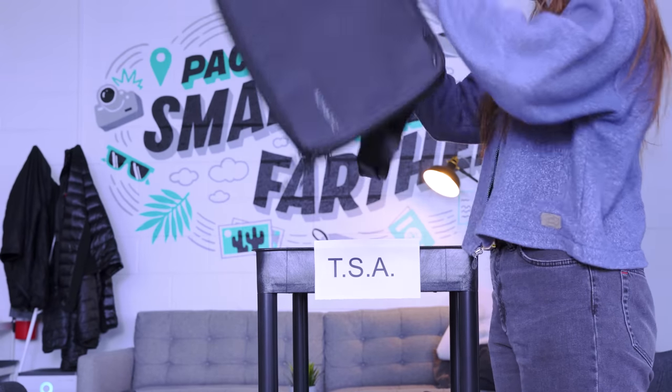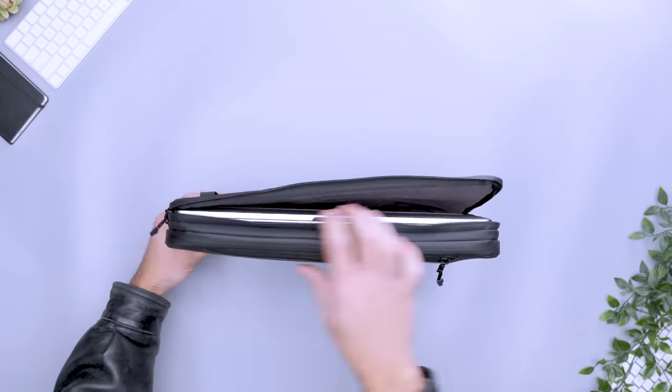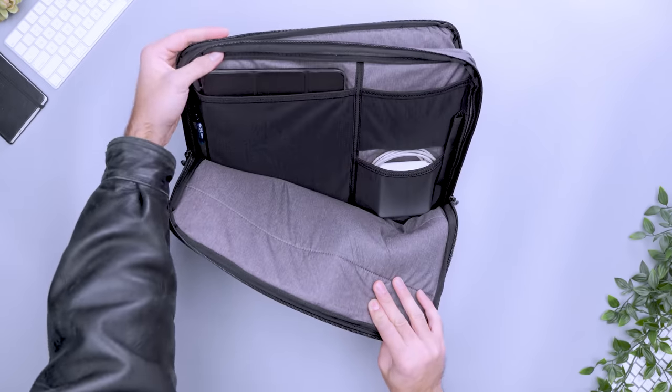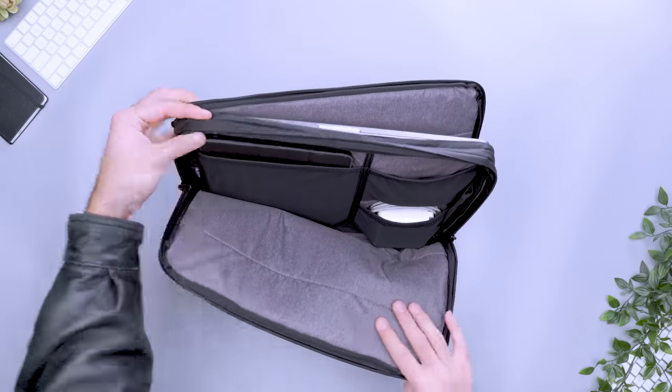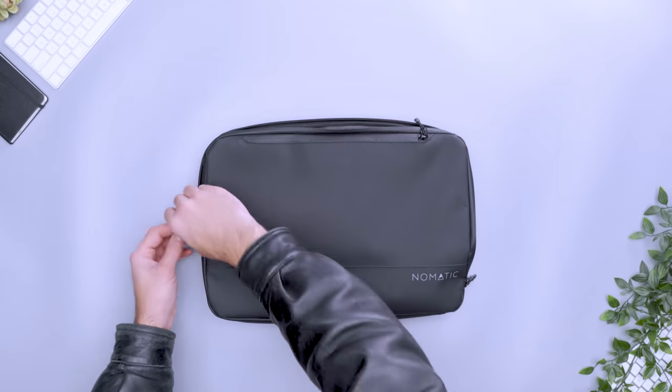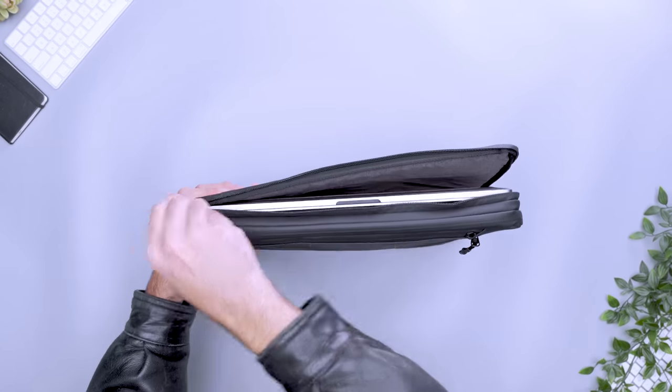Then throw it over your freshly rested shoulder and head to your gate. The case has two compartments with ample space for everything you need, plus a little extra. A dedicated laptop sleeve fits devices up to a 16-inch MacBook Pro. The other compartment has stretchy pockets for dongles, chargers, and other tech accessories for your trip. Plus, there's a front pocket to store your tablet or Kindle for easy access to in-flight entertainment.